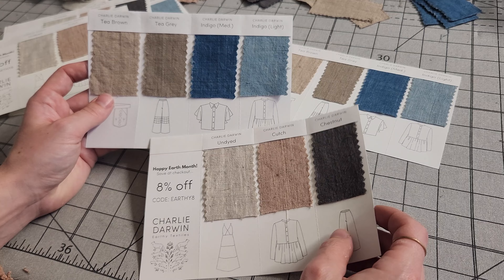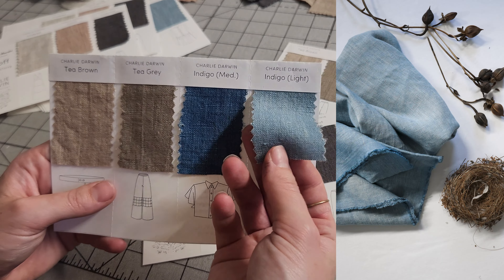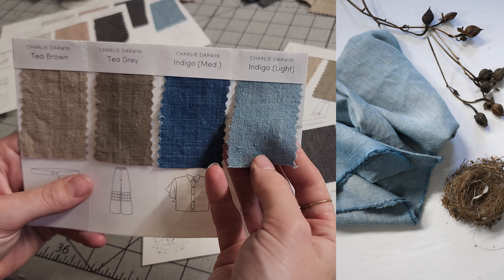What's new, you ask? The first new dye color is this light indigo, and it sort of looks a little bit like a whitewashed denim fabric.